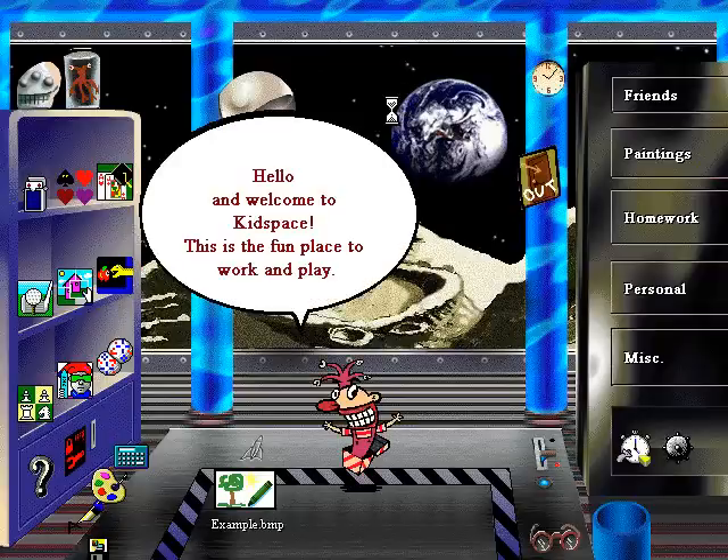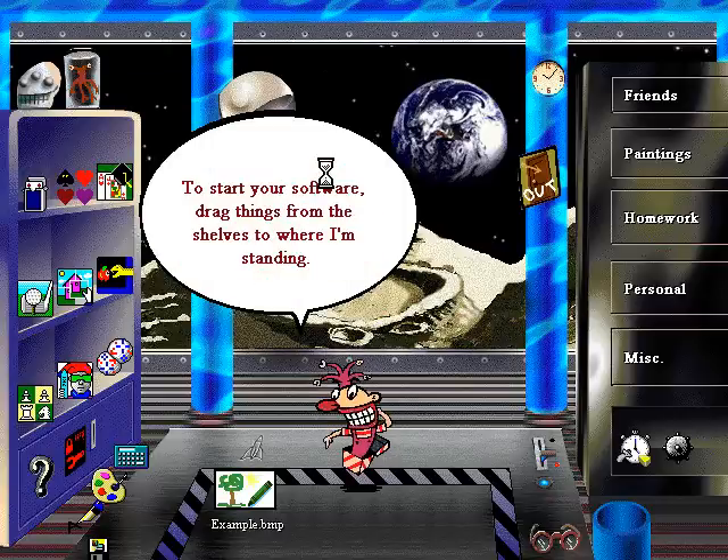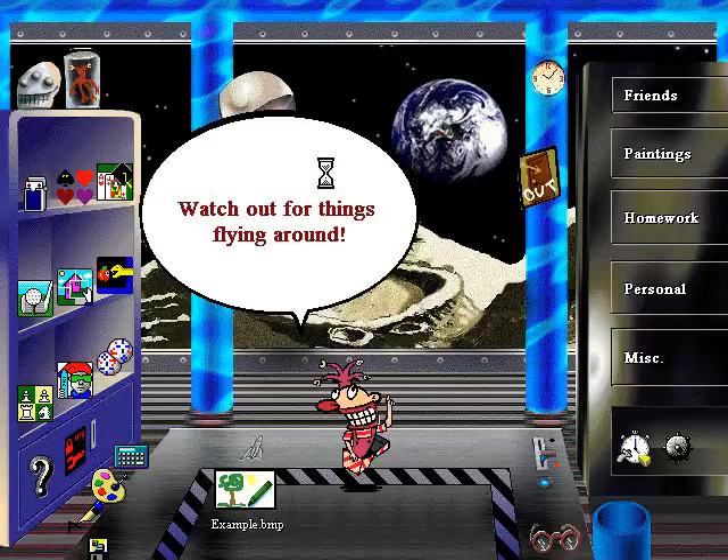Hello, and welcome to KidSpace. This is the fun place to work and play. Keep your software in the bookcase. Put all your games and stuff on the shelves. The bottom drawer lets Mom and Dad organize the room. To start your software, drag things from the shelves to where I'm standing. Keep all your files and letters in the dresser drawers.